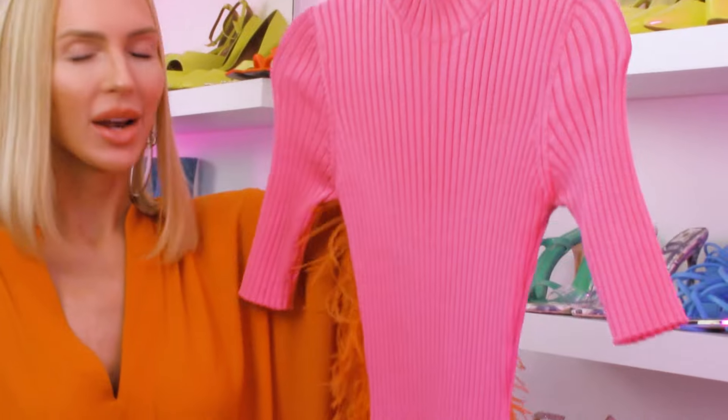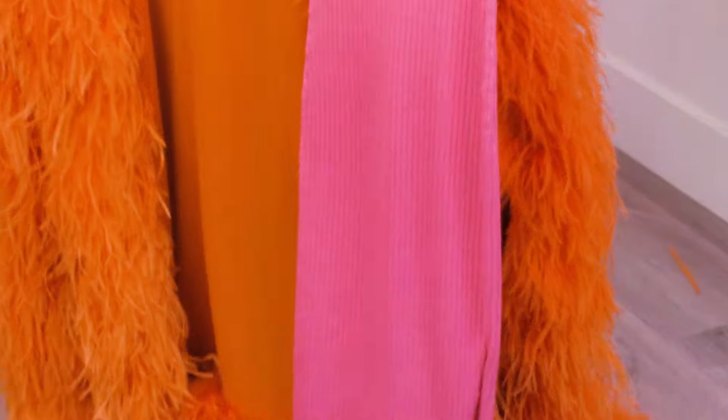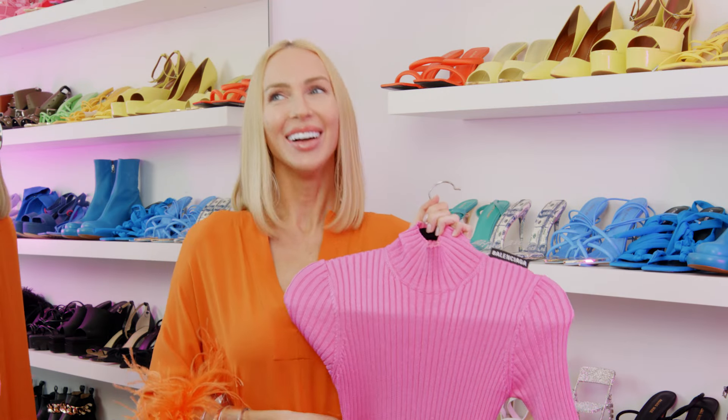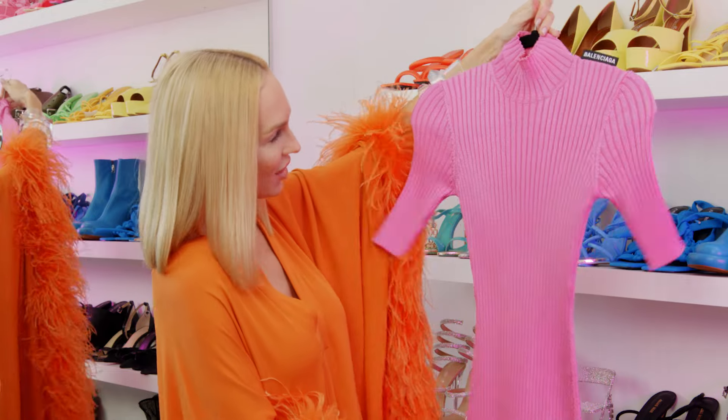Up next I call this the classic Barbie dress. This is like — you are going to meet your husband or girlfriend's parents, this is 'I am a good girl and my credit score is 850.' That's exactly the vibe I was going for. It gives me Charlotte from Sex and the City — just good girl in the best way possible. I brought this dress on vacation when I was with my husband and his parents.